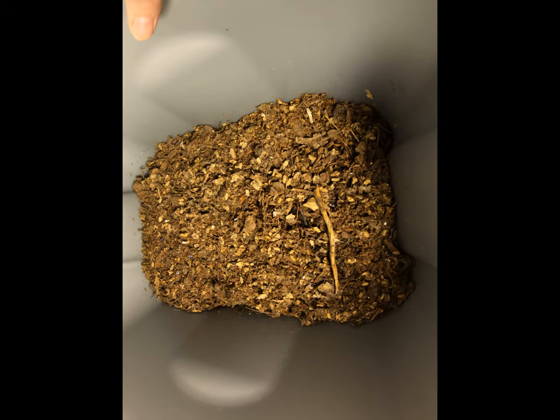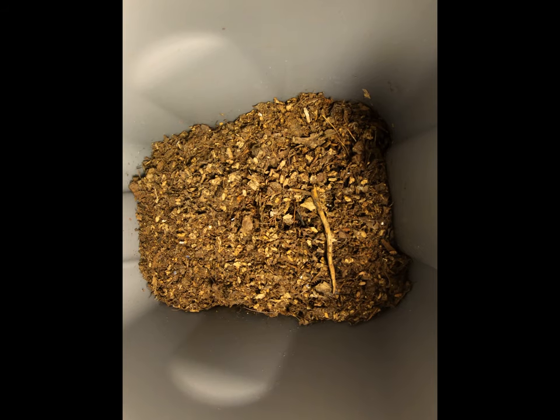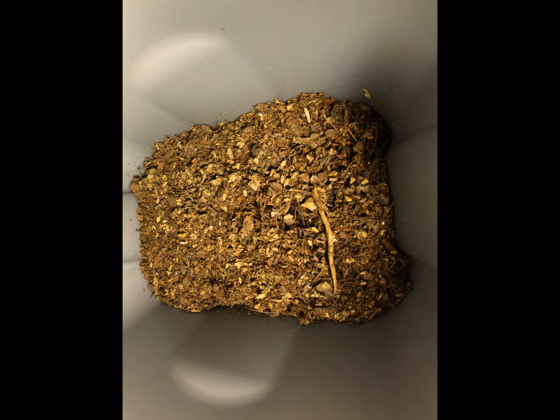Hey guys, it's Anne, just checking up on the experimental worm bins — the African nightcrawlers in the limited space experiment.